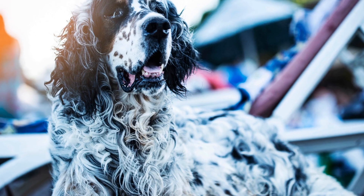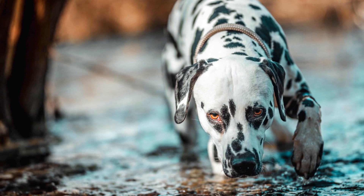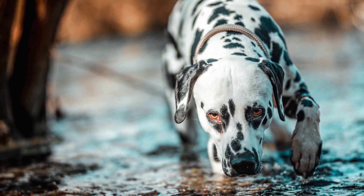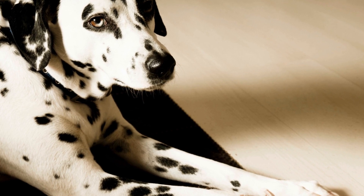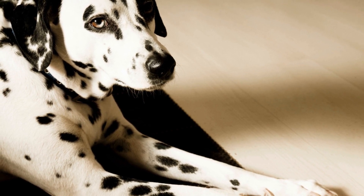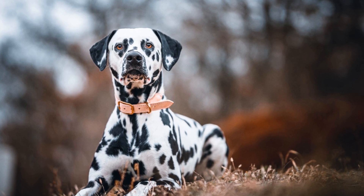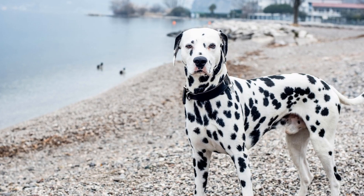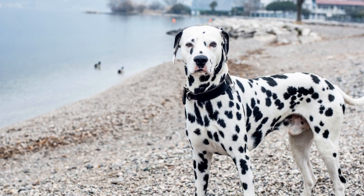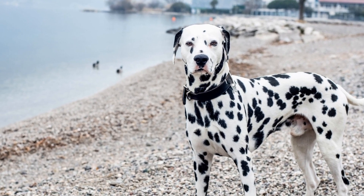Healthcare and Veterinary Visits: Regular veterinary checkups and vaccinations are crucial for your Dalmatian's overall well-being. Additionally, Dalmatians are prone to deafness, so have their hearing checked regularly. It is also important to discuss with your vet any specific health concerns or issues that are common in the breed. Spaying or neutering your Dalmatian is also recommended to prevent unwanted litters and potentially reduce the risk of certain health conditions.